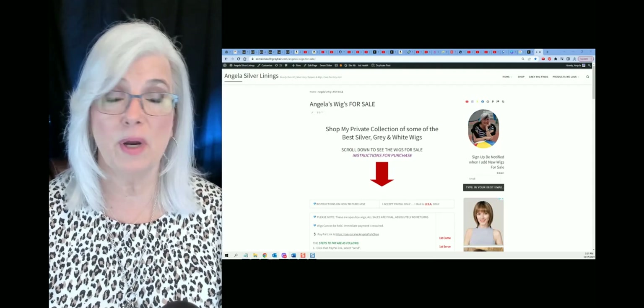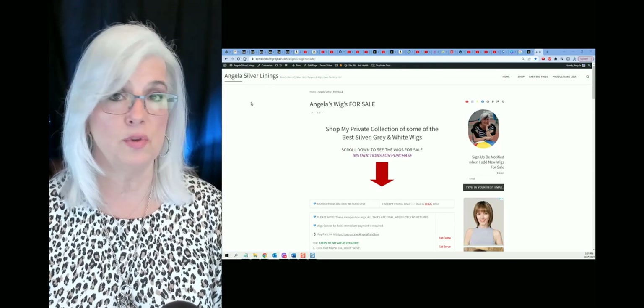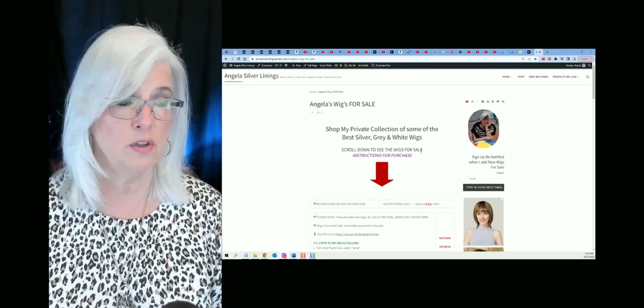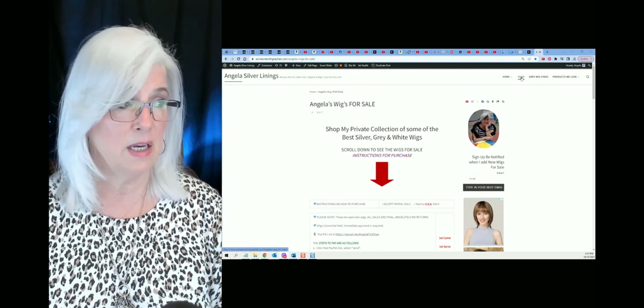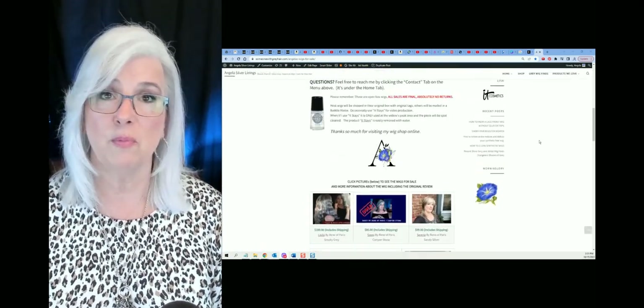As always, just a reminder: I do sell my gently used silver, gray, and white wigs — and I do mean gently. Many of these have only been used for a review. All the directions are at this page here. If you hit another page, just come over and click on shop, and they're all listed there for you.